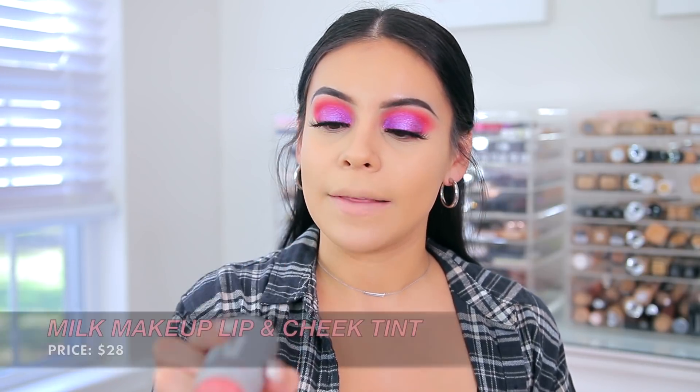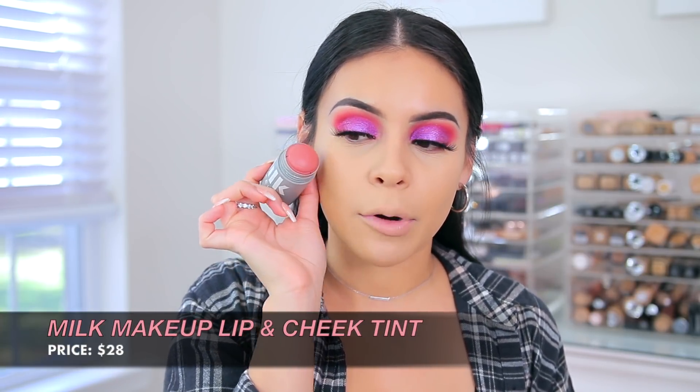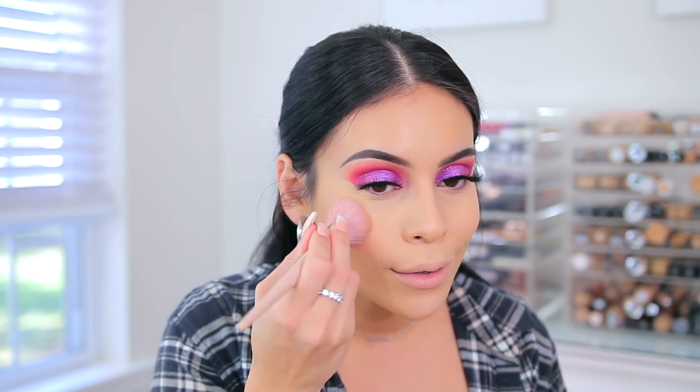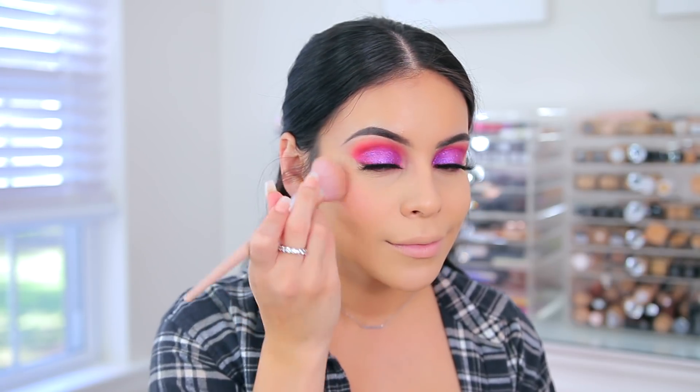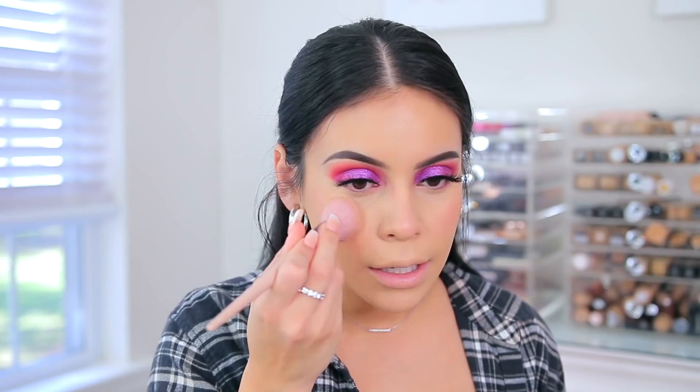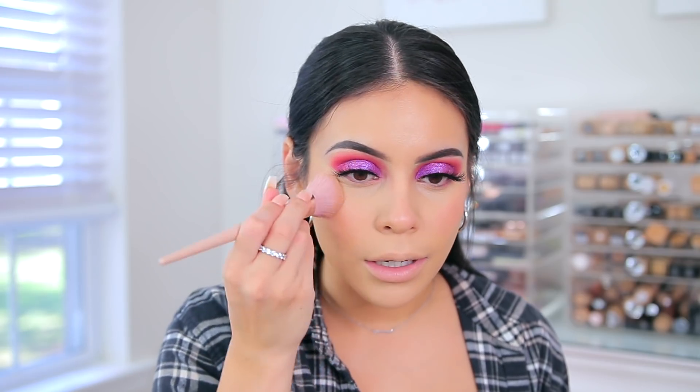Jumping into cream blush, I'm going to use the Milk Makeup Lip and Cheek Tint in Work. This is like a natural rose color — I feel like it's perfect with the eye makeup. This is one of my favorites. It is such a pretty everyday color and the formula is amazing. I'm going to put this right on my cheeks — it just gives you a really natural flush.